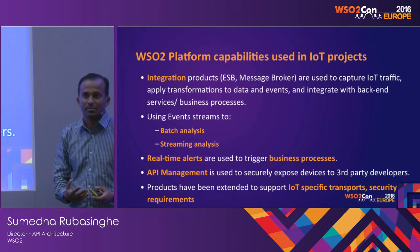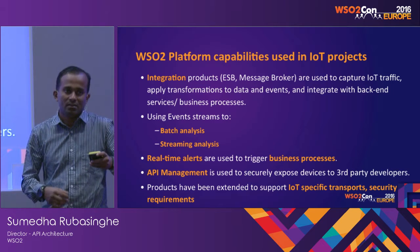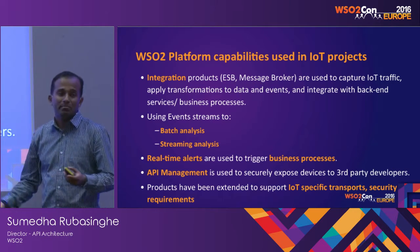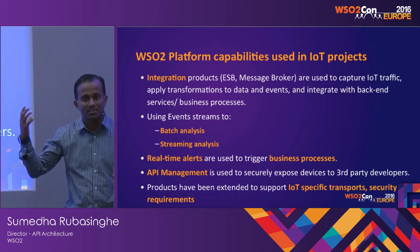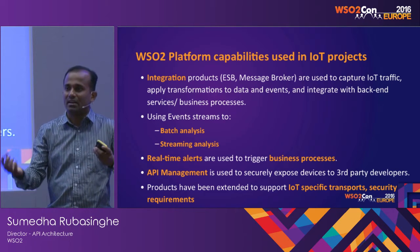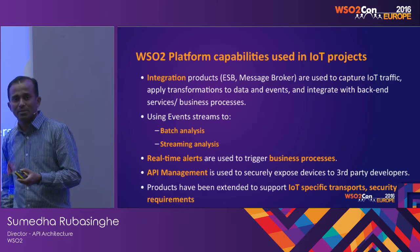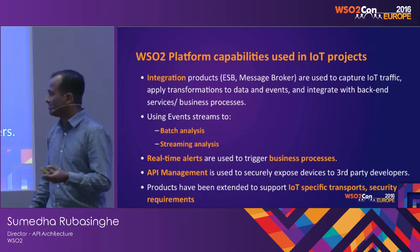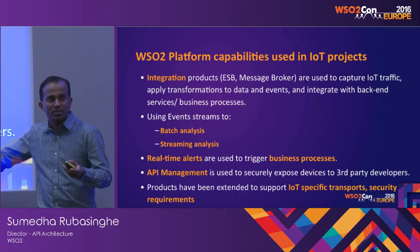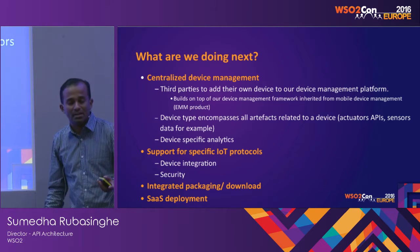All these projects tell us something: WC2 platform capabilities have been used in various IoT projects by different customers. Some of the integration capabilities have been used, some of the analytics capabilities have been used. For example, in the analytics area, there's a demo called London Transport System where we track all buses traveling in London city and project a live stream of data. Real-time alerting and API management have been used to securely expose devices. There are also customers who have developed IoT-specific protocols — for instance, one customer developed Sigfox.